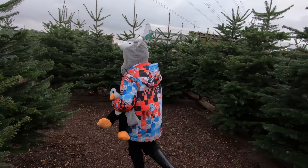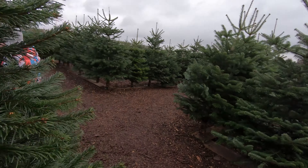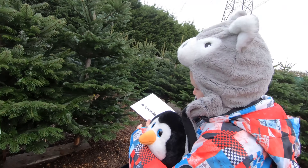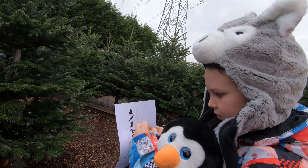Hi, I'm Kip from KipPakes.com, and this is Pengi. He was snowy yesterday. I call him Pengi — and frosty.